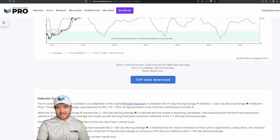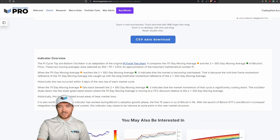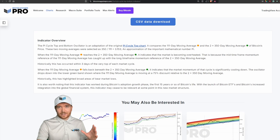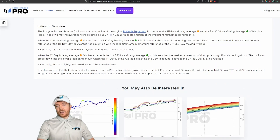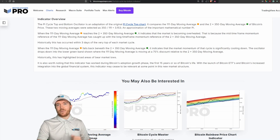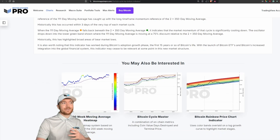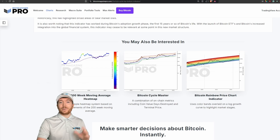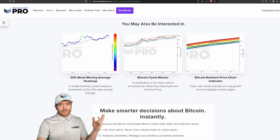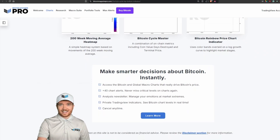All we can do is continue doing this analysis, and as it becomes more accurate it'll be more and more useful in helping us try to improve our investing and take some profit rotating into other assets towards the Bitcoin price cycle peak. Let me know what your thoughts are on this type of mathematical prediction analysis — do you think it's useful and we should continue doing it every month or two, or do you think it's too random? Given it had some effectiveness in the previous cycle, it'll be interesting to continue going forward.